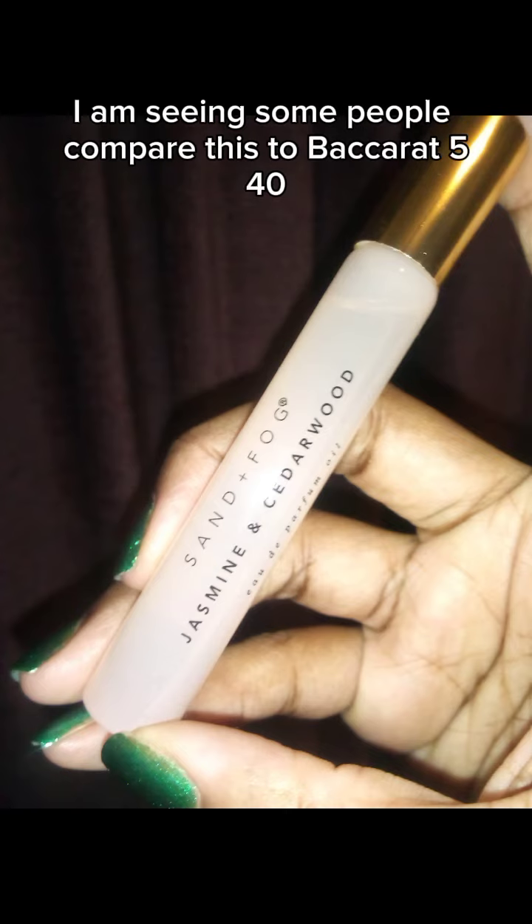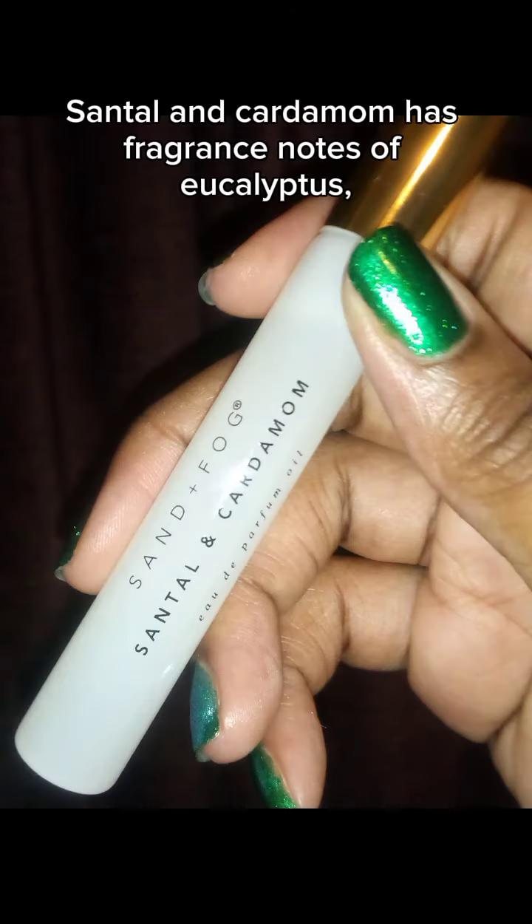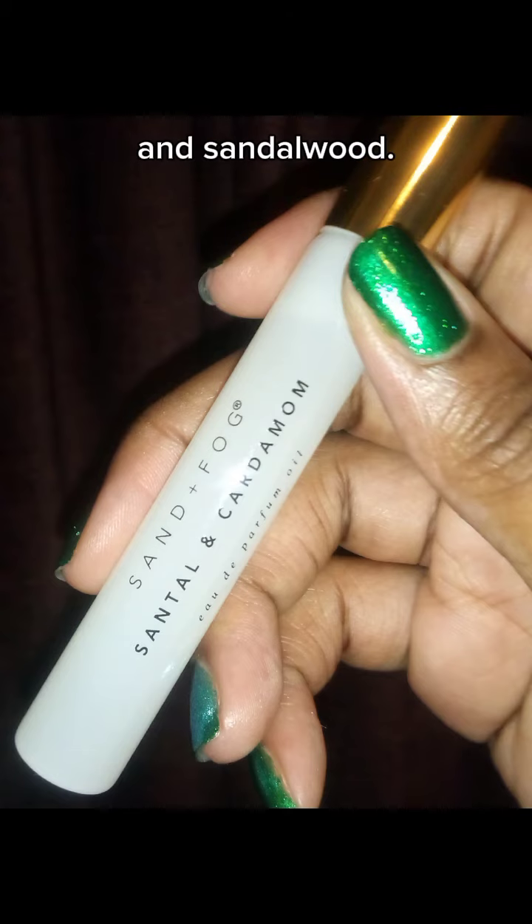I am seeing some people compare this to Baccarat 540, which affirms my opinion that this smells luxurious. Santal and Cardamom has fragrance notes of eucalyptus, bergamot, cardamom, and sandalwood.